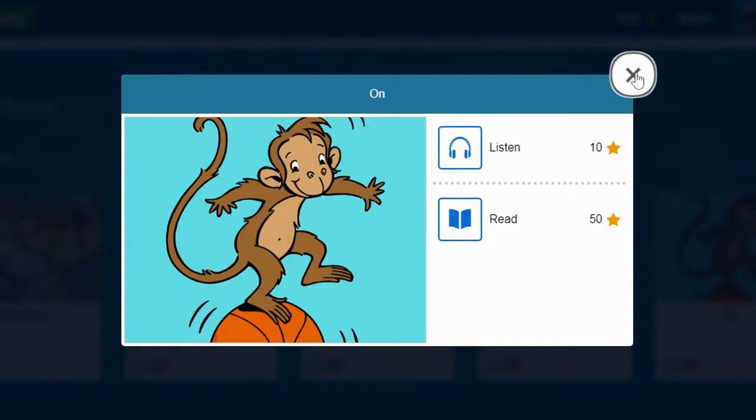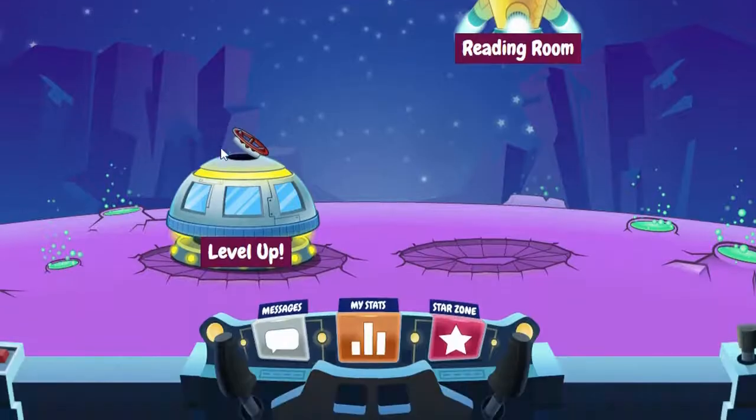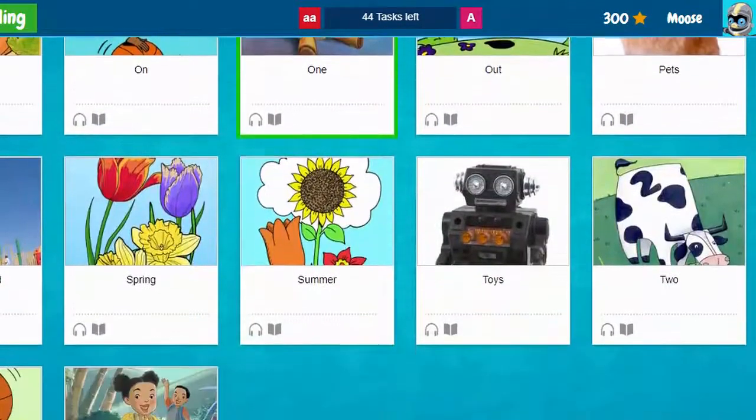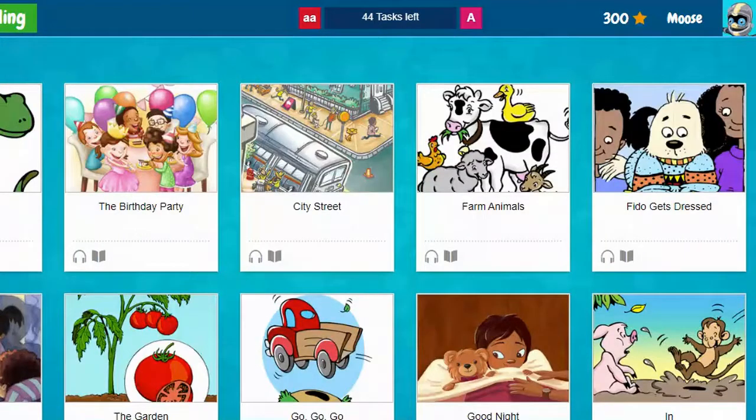If I choose not to do that book, I click on X and I can go back to reading and click on Level Up. Level Up has all of these books, and if I finish all of these books then I get to go to the next level.